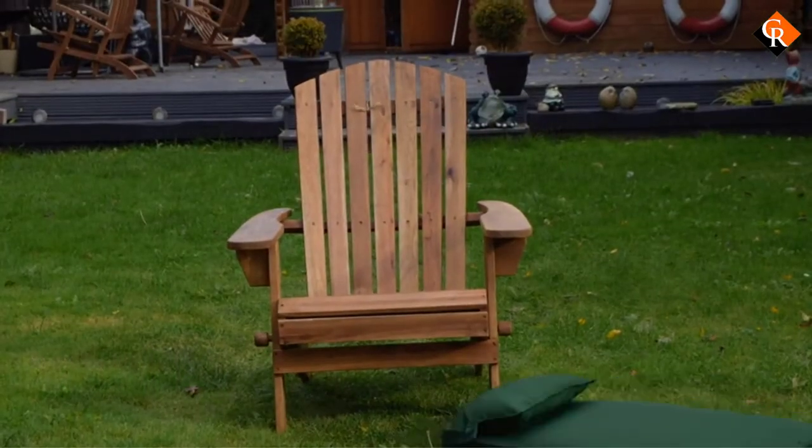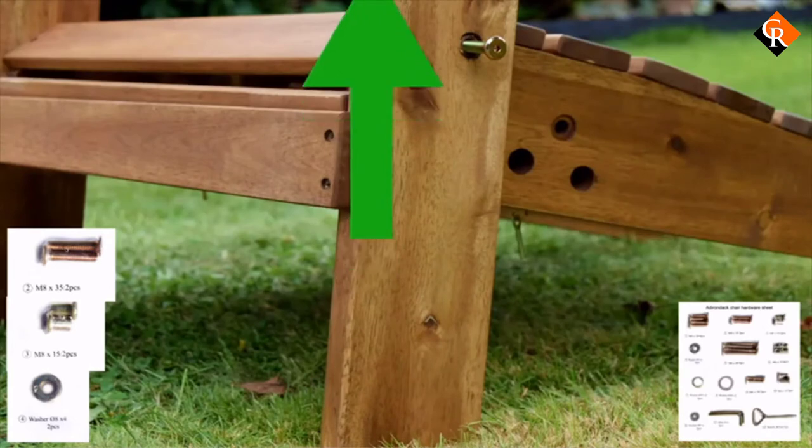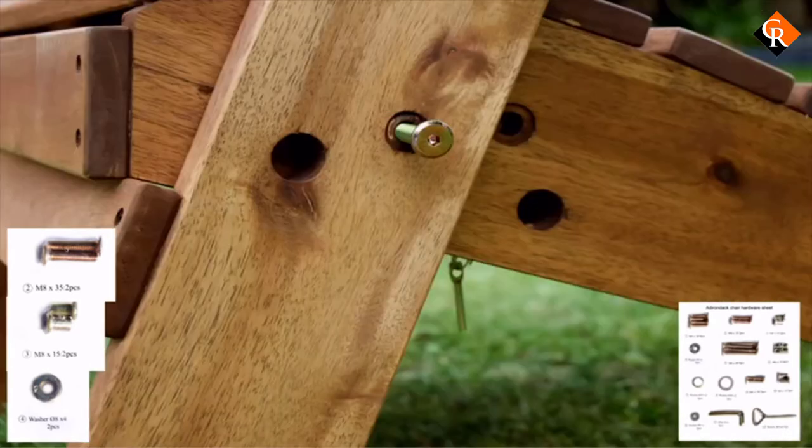Many warn that the directions for assembly aren't straightforward and it can take up to an hour to assemble your first one, but once assembled, they're beautiful, high quality, durable, and comfortable.